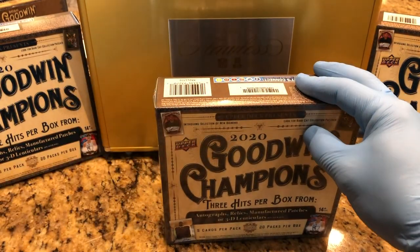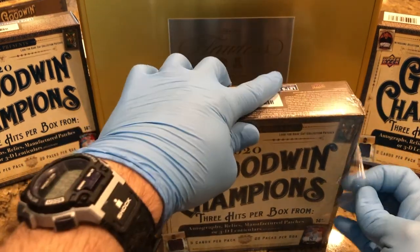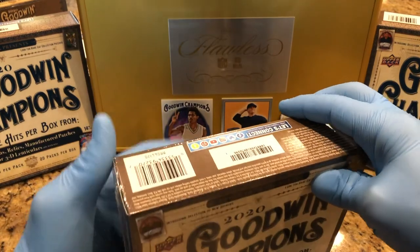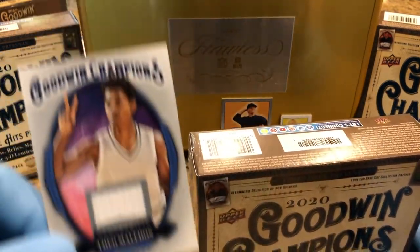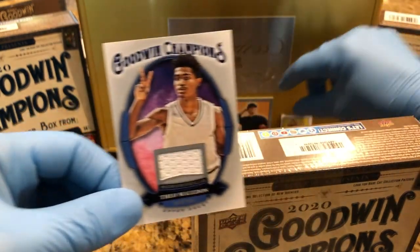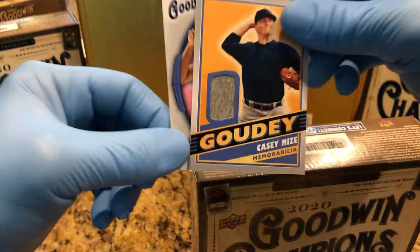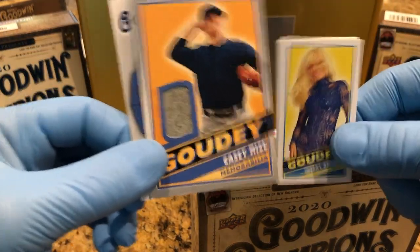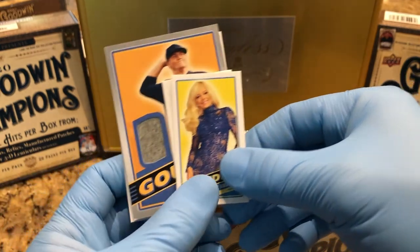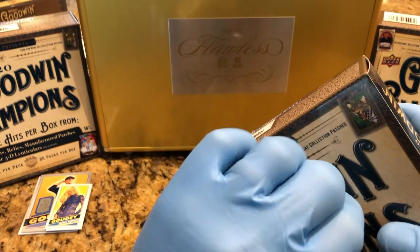This is the last box, box 8 of our case break. So before I finish that up, what's going in this one is two swatch cards and some mini cards, so watch our previous video to find out what kind of minis are in that stack there.